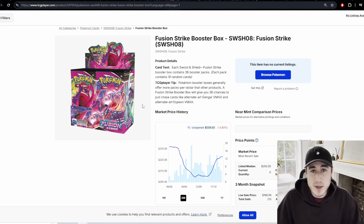That's my top five picks for Pokémon sealed investments. I hope you enjoyed the video. Don't forget about the giveaway — I'll put a link in the description. I'll catch you in the next one.